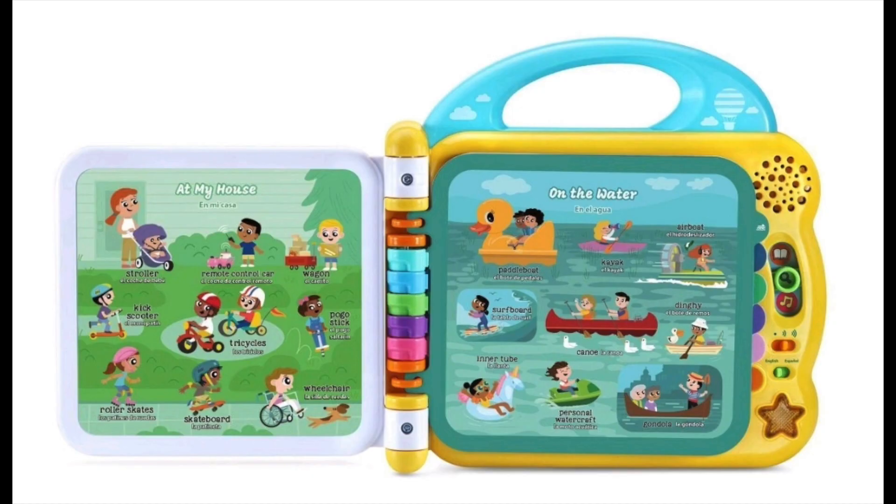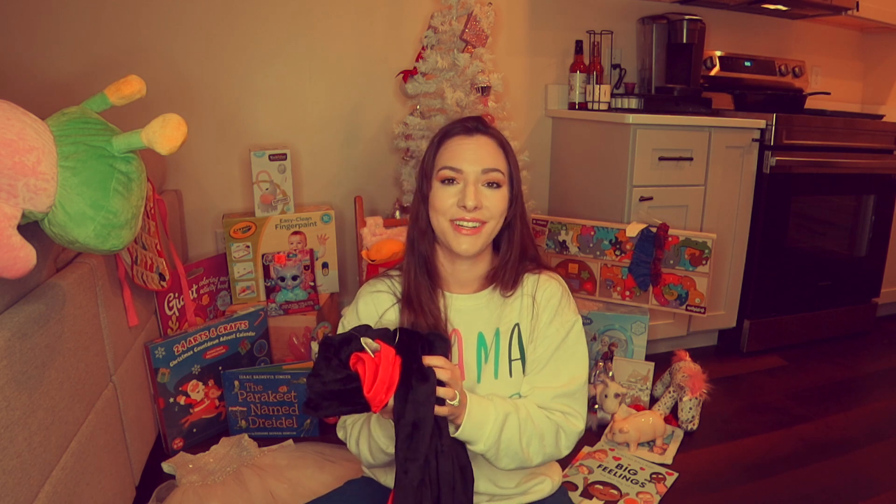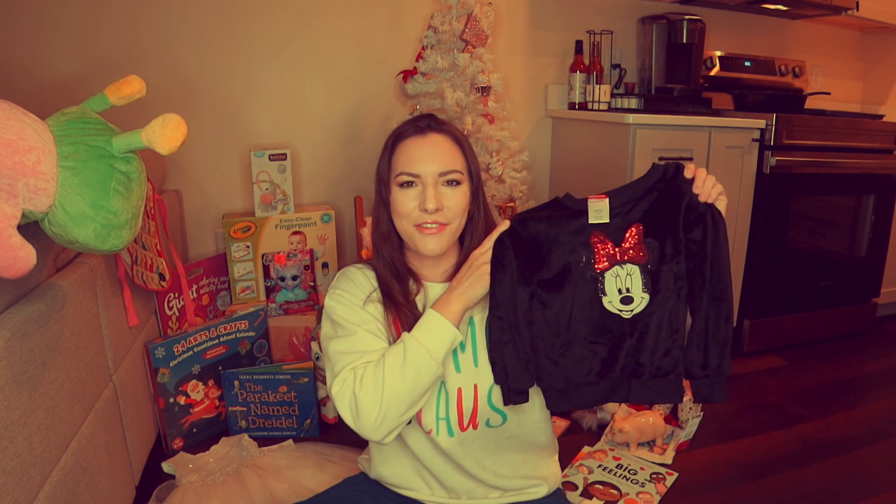I got a lot of clothing sets for Rosie for Christmas — this is my third or fourth one. Let me show you the adorable clothes. It's a three-piece set: a little sweater, a hat, and matching pants. It's so incredibly soft — Minnie Mouse is on the front, and the pants have Minnie Mouse's bow, and the hat matches the sweater. And look at how beautiful this dress is! It looks like something a little princess would wear — I may have her wear this for her second birthday.